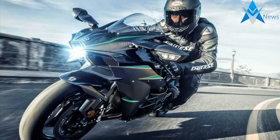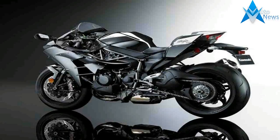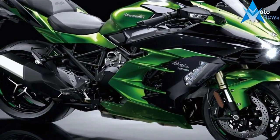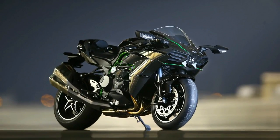Updated linkage ratios apparently also improve its track manners. Dual semi-floating 330mm Brembo discs now get new high-grade Brembo Stylema front calipers and come equipped with KIBS ABS. The short wheelbase setup with the Ninja star rear wheel on its single-sided swingarm, along with new Bridgestone Battlax RS11 sport tires, contribute to improved handling on the 2019 H2.